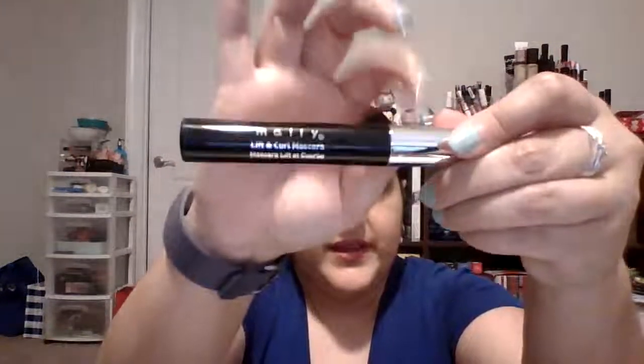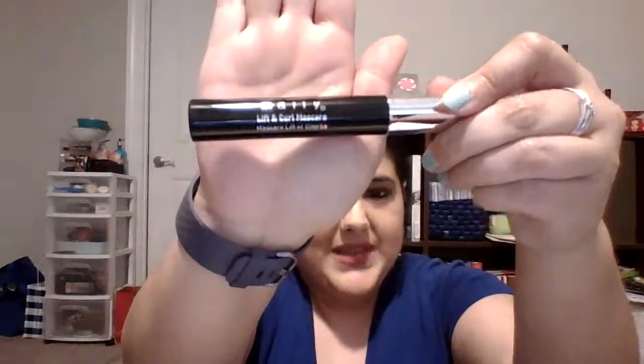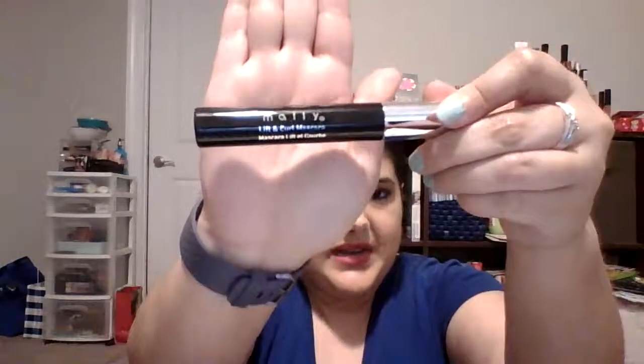The next thing goes along with the Lancome Sils Booster Mascara Primer — this is the Mally Mascara. I chose it because it has silver on it, which reminds me of Silver Bells. I thought it would pair nicely with the primer I showed earlier. I haven't used this before, so we'll see how I like it. Mally is a pretty good company, so hopefully I'll love it.